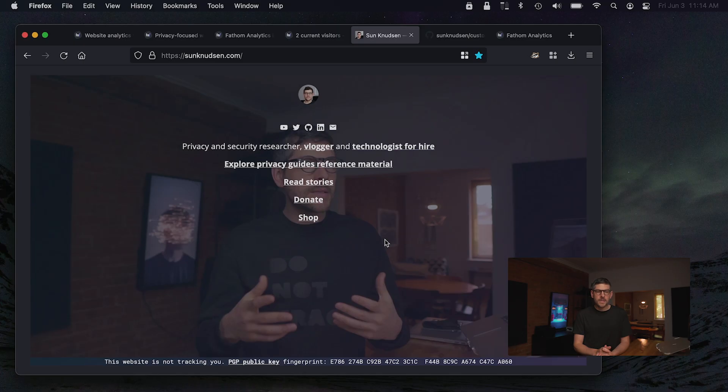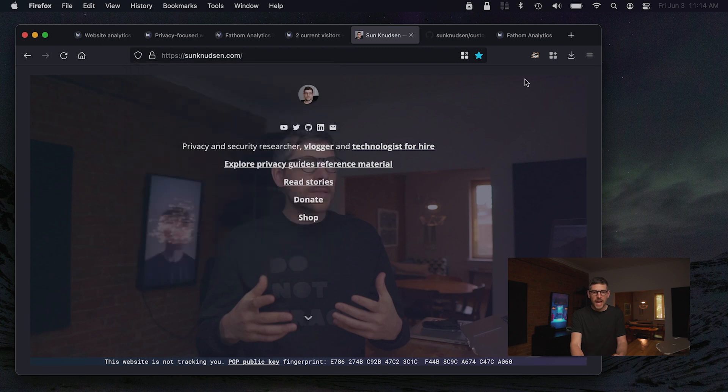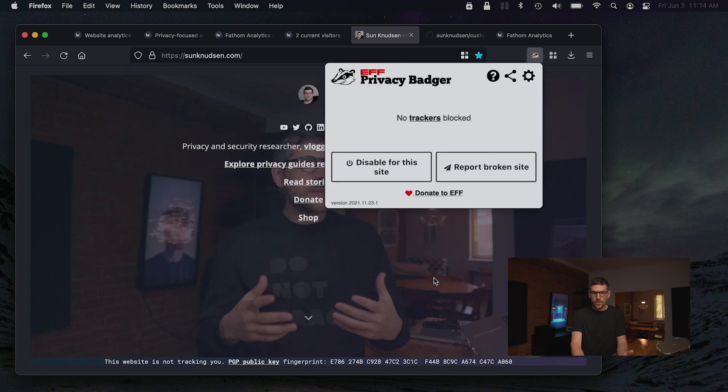You may notice as well that nothing is prompting that there are trackers. I have enhanced tracking protection in Firefox enabled at its most insane settings. I have Privacy Badger running, and there are no trackers. The reason for that is I have analytics, but it does not count as a tracker because it's just extremely well done.